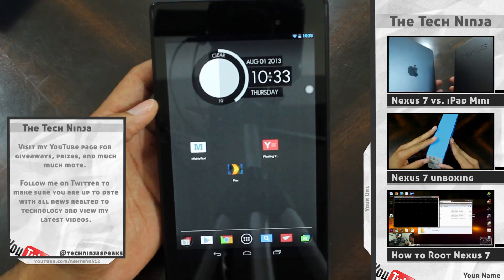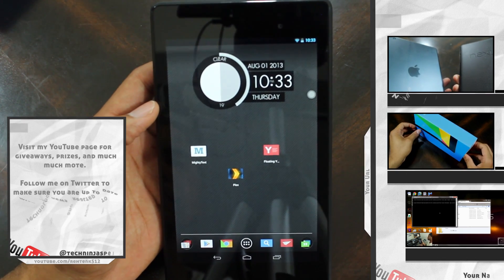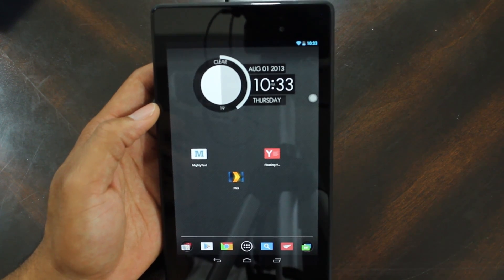Folks, that is it — that was a very quick rundown. All the links are in the description below. If you have any questions please let me know. Once again my name is Kevin, aka The Tech Ninja. Peace.